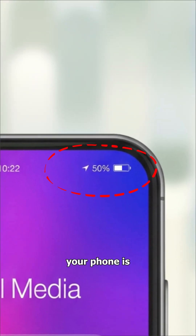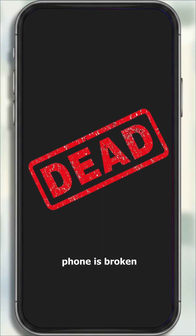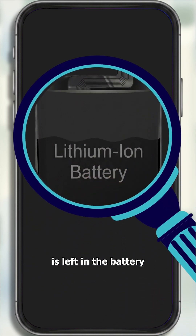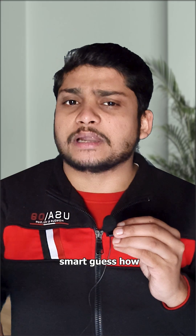The battery percentage that you see on your phone is kind of a lie. Not because your phone is broken, but because phones don't have any sensor to determine how much energy is left in the battery. So they have to make a very smart guess.